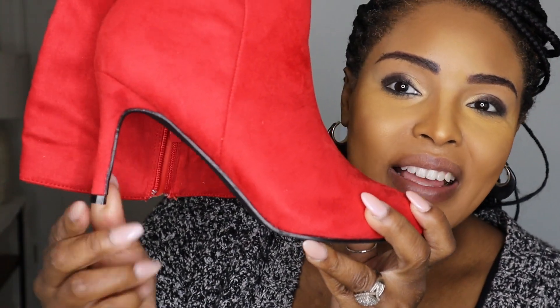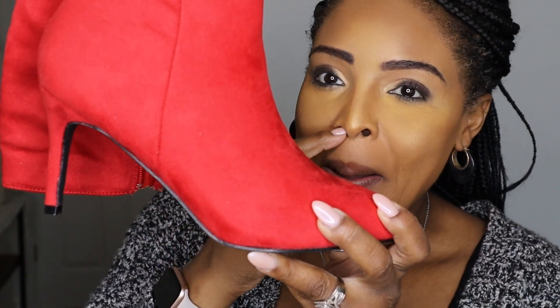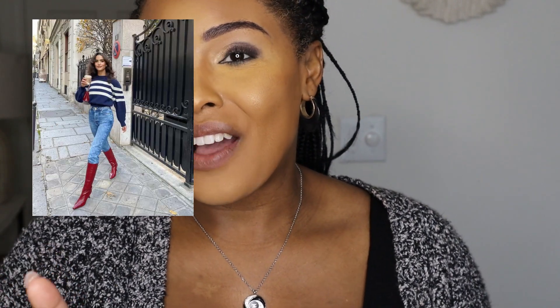The heel is not very high — the heel is pretty low. So let's go ahead and get right into this outfit, and I want you guys to tell me what you think.